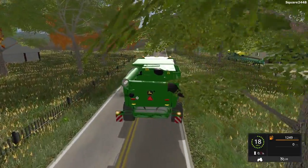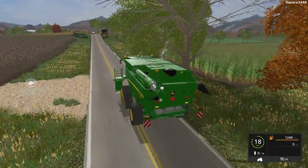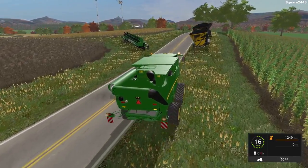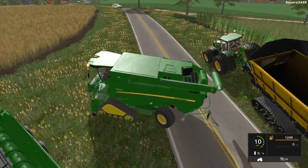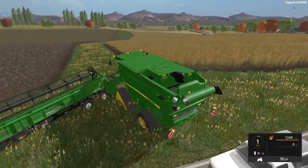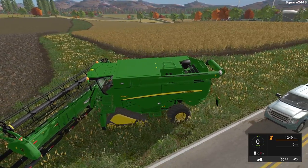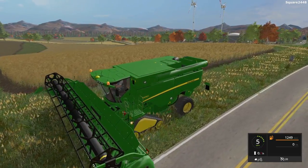If you'd like to see more farming on the channel, let me know in the comments. This could be a cool new series. We are just about at field 15 with canola. This harvester goes pretty fast — 18 miles per hour. We'll wait for traffic to go by. The traffic on this map is pretty busy. We'll first outline the field and get started.